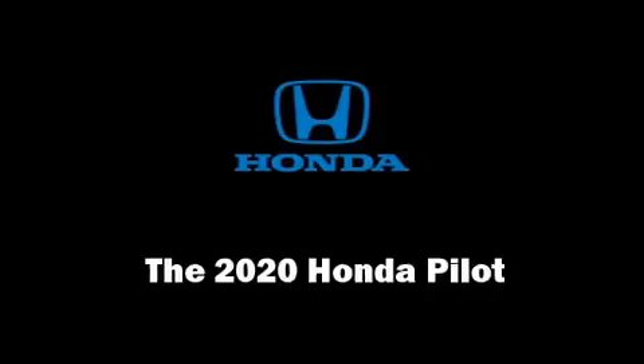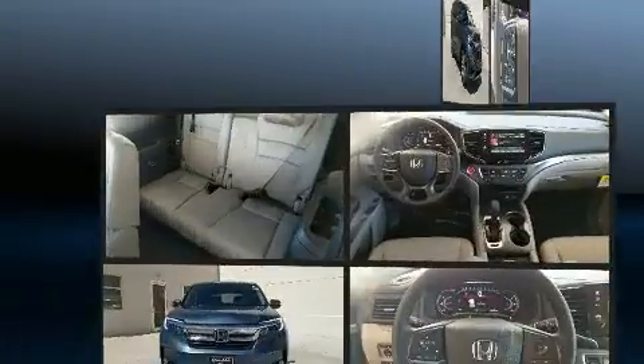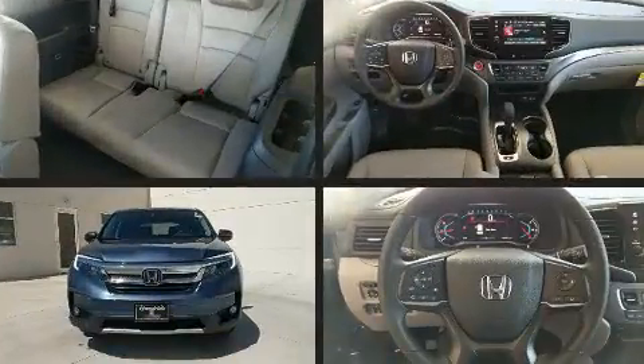The 2020 Honda Pilot. It features all-wheel drive versatility, an automatic transmission, and a 3.5-liter six-cylinder engine.